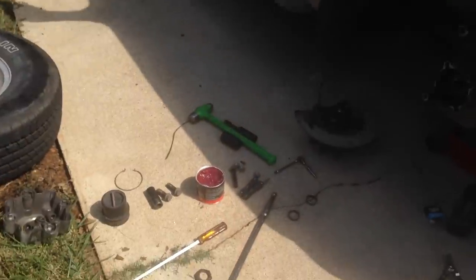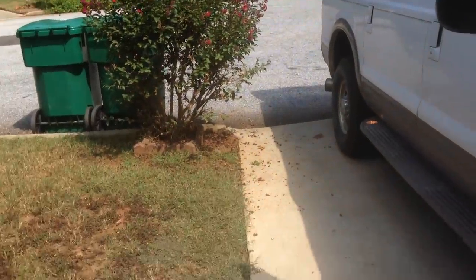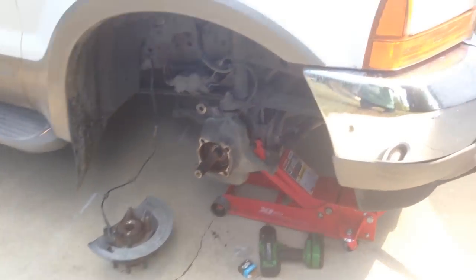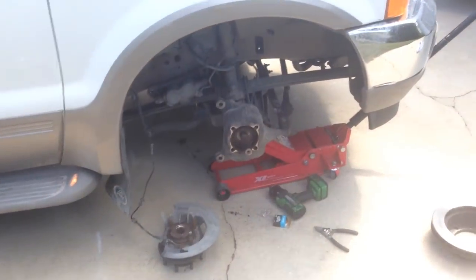Greetings from a Missourian who's stranded in South Carolina right now. I'll get right to the point and show you what's going on. Apparently this is a common issue. Right here I've got a 2001 Ford Excursion 7.3 — it's a one-ton chassis.